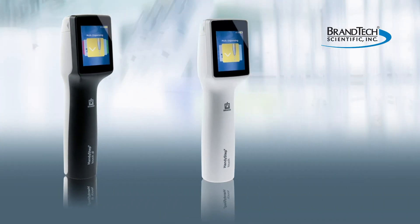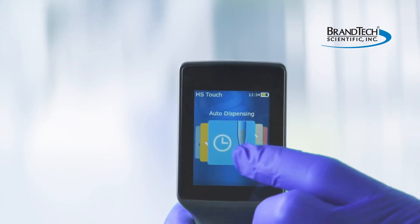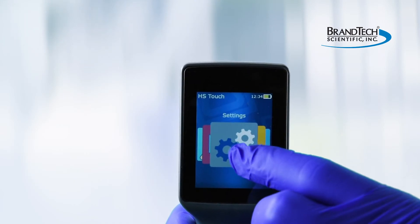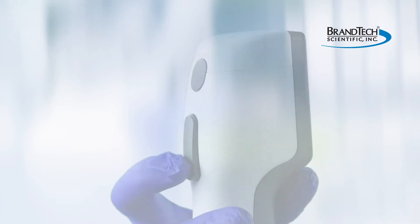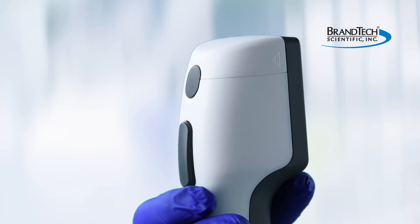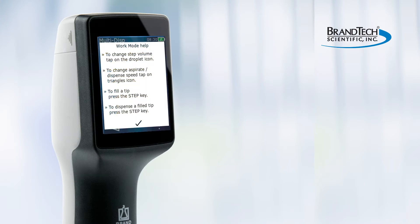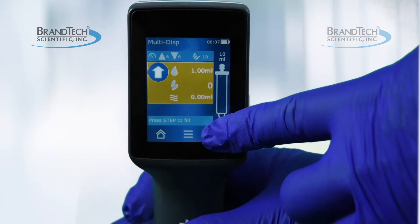The new Handy Step Touch motorized repeating pipette has the first touchscreen interface — it's as easy as using your cell phone. All functions are available via touchscreen and the step key. An integrated context-sensitive help function is easily accessed.